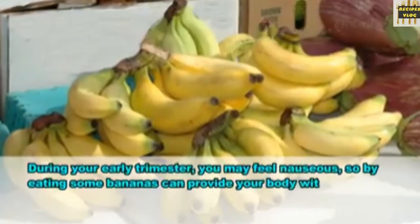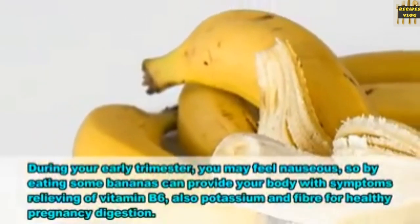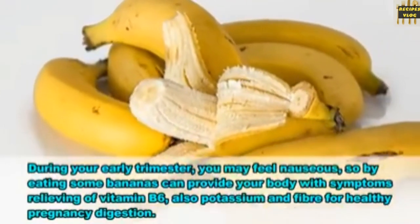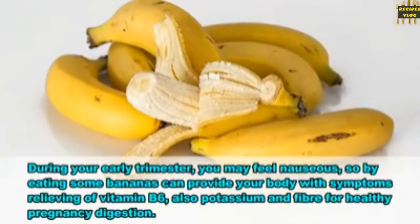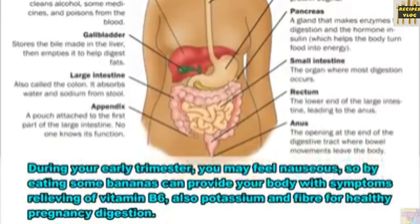2. Bananas. During your early trimester you may feel nauseous, so eating some bananas can provide your body with symptom-relieving vitamin B6, also potassium and fiber for healthy pregnancy digestion.